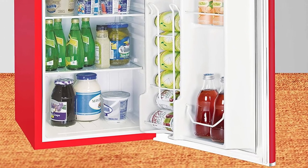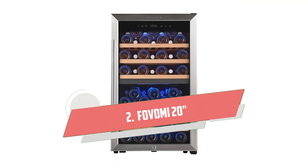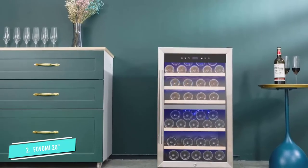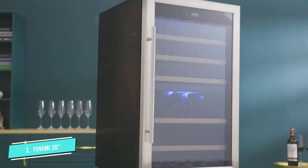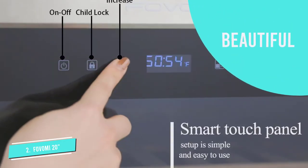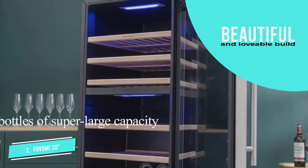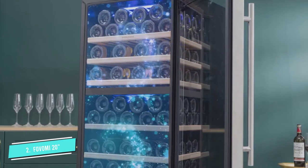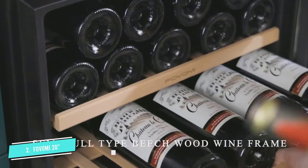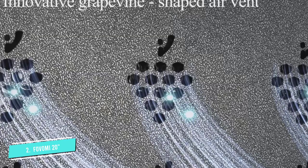Number two: the Bovomi 20-inch wine cooler refrigerator. If there's a mini fridge specially crafted for wine storage, it's got to be this wine cooler. This fridge has the capacity to carry 56 regular-sized bottles of wine and still allow room for adequate cold air circulation. With a temperature range of 41 to 64 degrees Fahrenheit, it keeps your wines chilled for whenever you'd like to pop one.